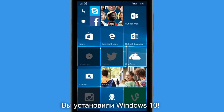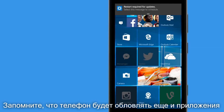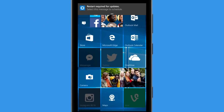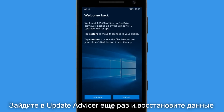Welcome to Windows 10! You'll find your settings exactly how you left them. Note that Windows 10 is updated continuously and you may see an update pretty soon. If you used Upgrade Advisor to free up space, run the app again and move the files back to your phone.